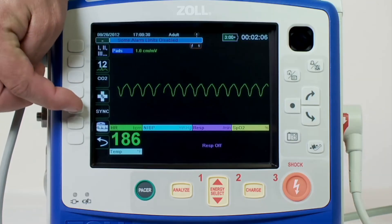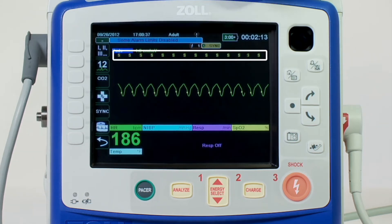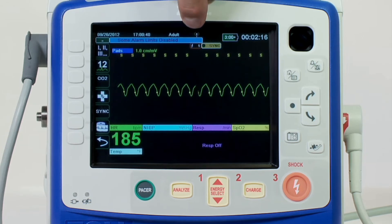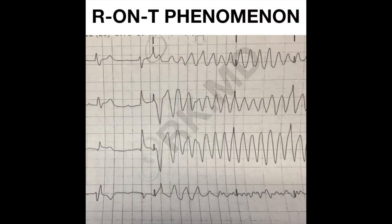When you're cardioverting, be sure you hit that sync button and confirm the sync marker appears on the monitor for each and every QRS complex. If you're not in sync mode and you hit the zap button, you get unsynchronized cardioversion — that's defibrillation. If you defibrillate a tachycardia that has a pulse, you run the risk of inducing ventricular fibrillation if the shock lands on the wrong part of repolarization — the T-wave. This is the R-on-T phenomenon and it can take something bad like SVT and make it into something really bad like V-fib.